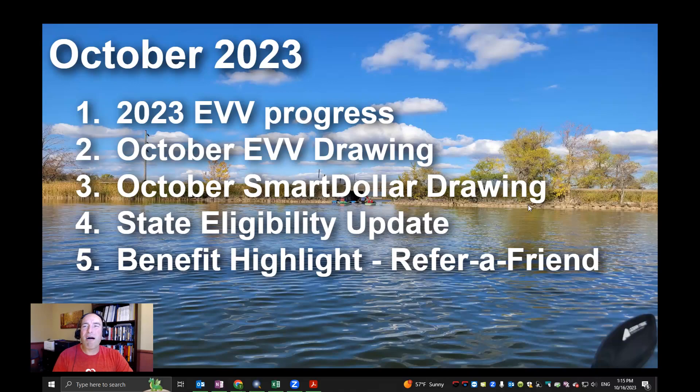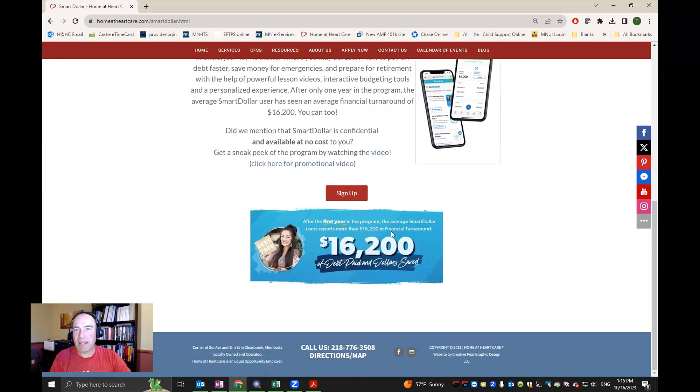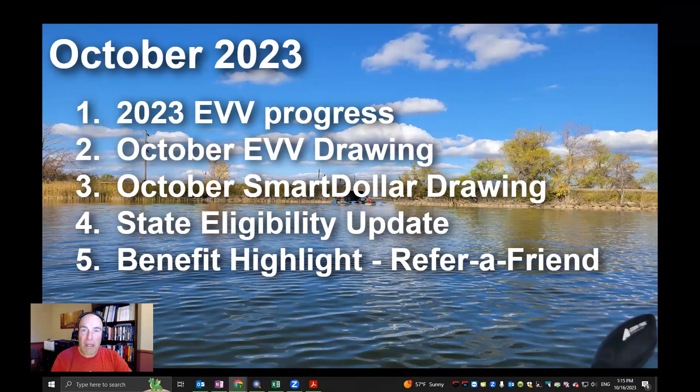I also wanted to mention our SmartDollar drawing. If you want more information, come to our Home at Heart web page — under the Resources tab there's a SmartDollar button that takes you to a page with more information about SmartDollar and how you can sign up. It's absolutely free to Home at Heart office staff, caregivers, and supervisors — everyone who's part of Home at Heart can sign up for free.